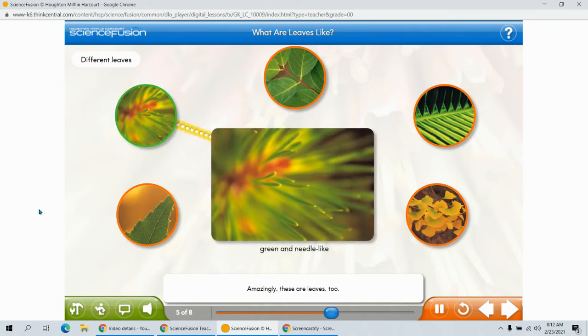Amazingly, these are leaves, too. My dad said they are called pine needles. But, just as on the other plants, they are leaves, too. They are long, thin, green, and pointy. The new needles in this picture felt soft, but the older ones felt hard.